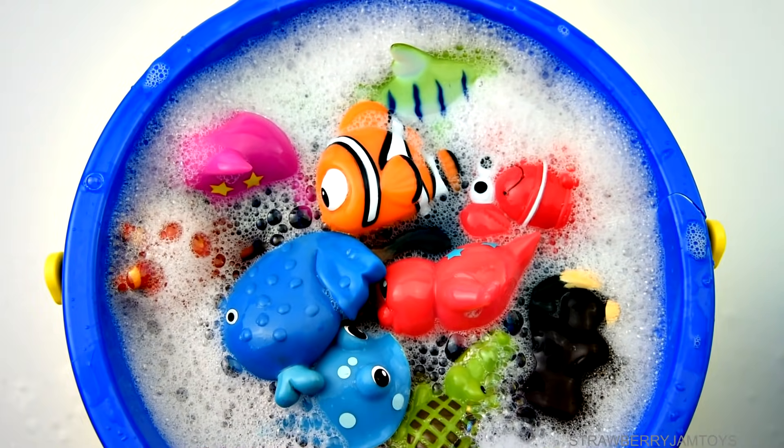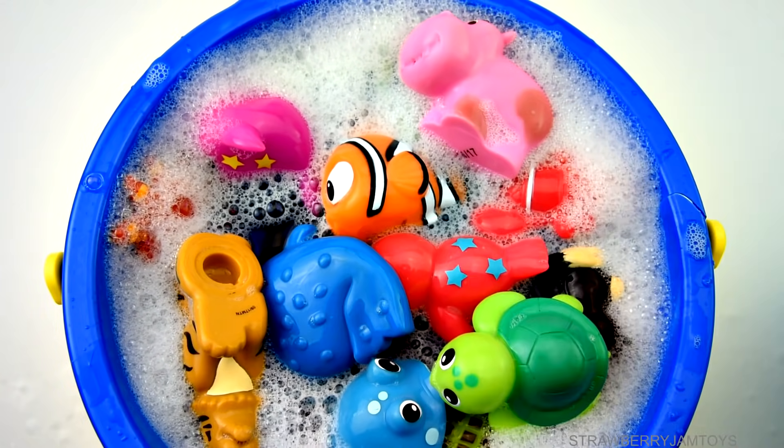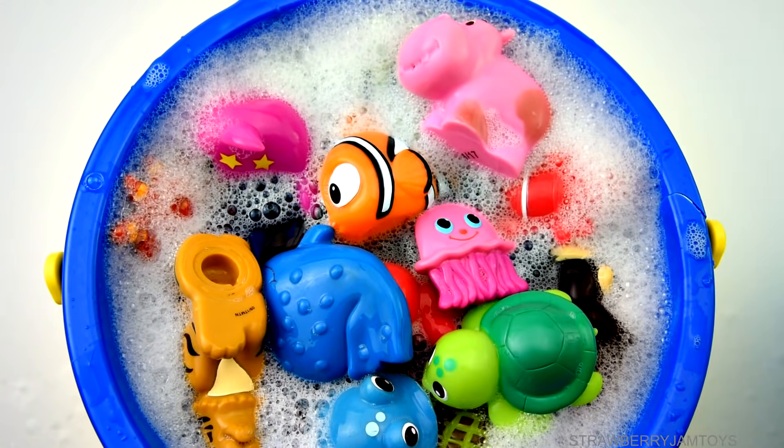Blue whale, tiger, pink hippopotamus, green turtle, pink jellyfish, kangaroo.